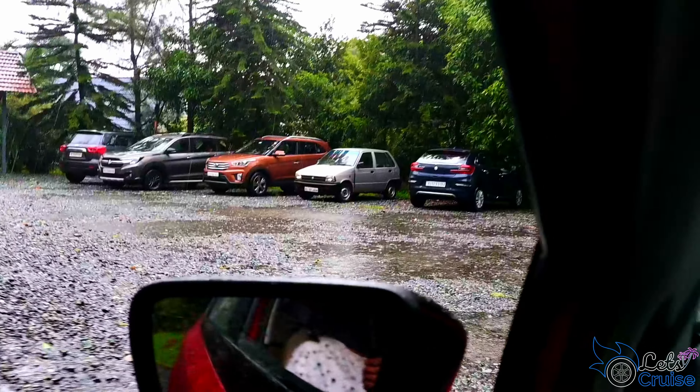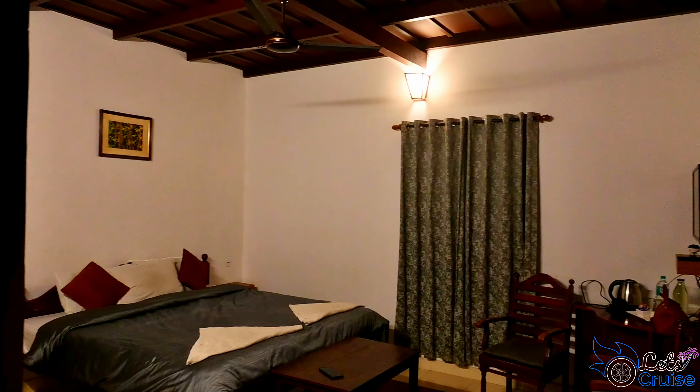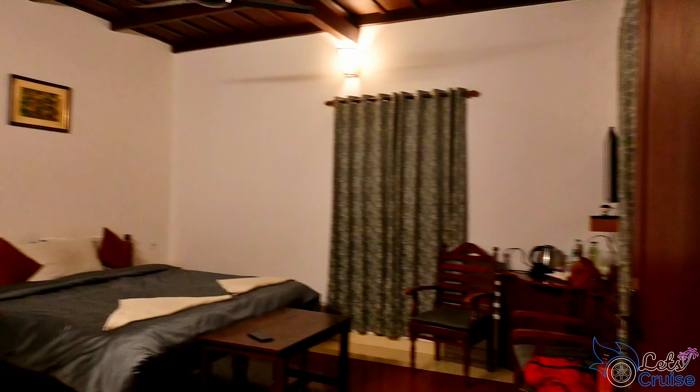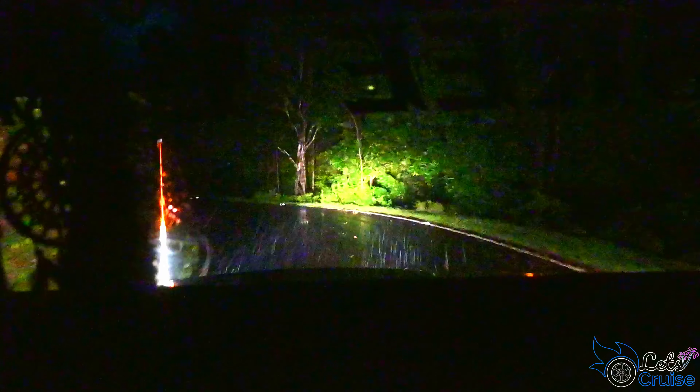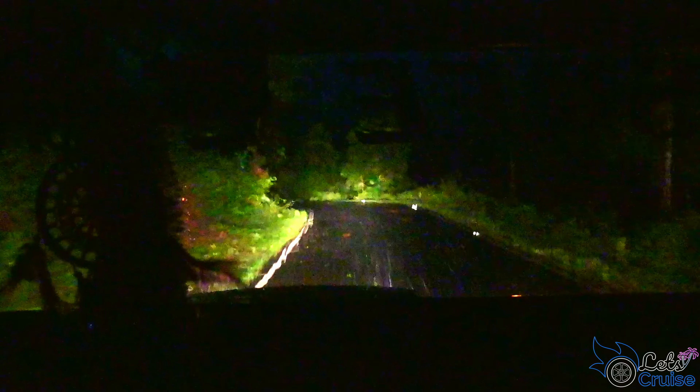Finally, we arrived at our resort named Abraham. We are staying in this room tonight and this is the view from outside. They have around 20 individual cottages which give you a proper jungle vibe. After a quick freshen up, we are going out for the night safari. This safari offers a heart-throbbing experience to tourists which cannot be offered in daylight. They pick us up at 7:30 from the resort for 2 hours of safari and then drop us back.